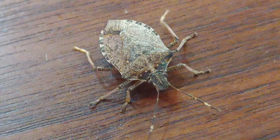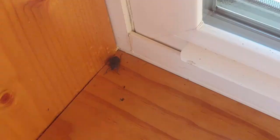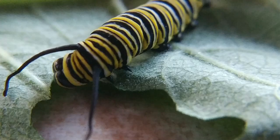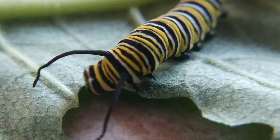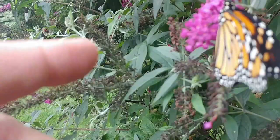Ladybugs and stink bugs overwinter as adults — we know that because they often try to come into our houses to overwinter. The last strategy is much more rare: some insects will migrate as adults, like the monarch butterfly, which migrates all the way to its roost in Mexico.